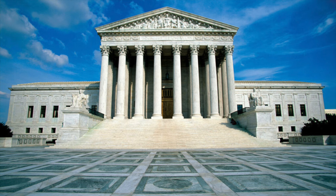When an argument can't be resolved, someone has to have the final word. When you're a kid, that person might be your mom or your dad. But in the United States system of government, it's the Supreme Court.